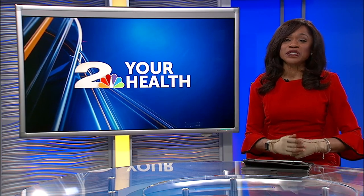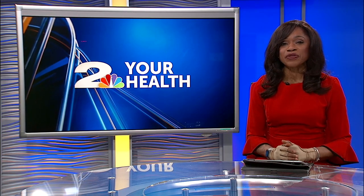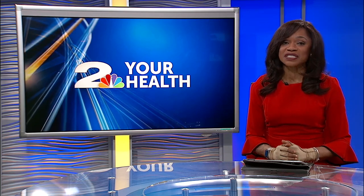Dr. England says everyone should wear a mask, even if they don't have symptoms, because some people with COVID-19 are asymptomatic but are still contagious.